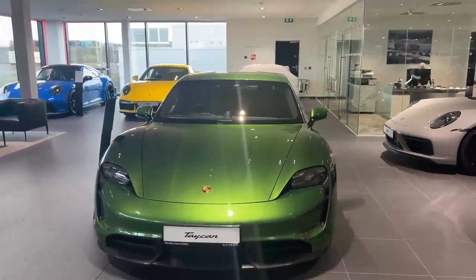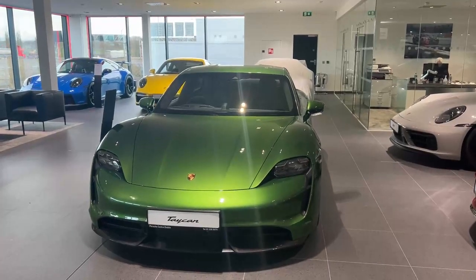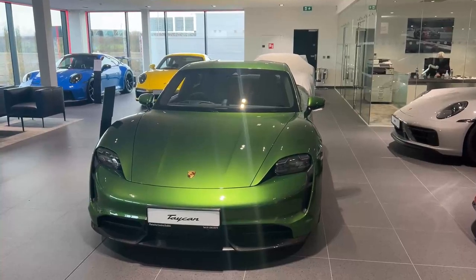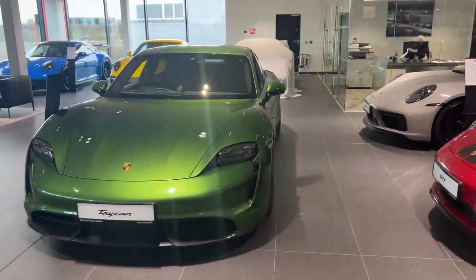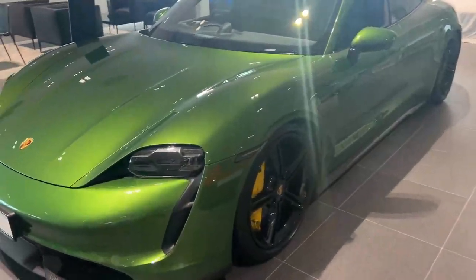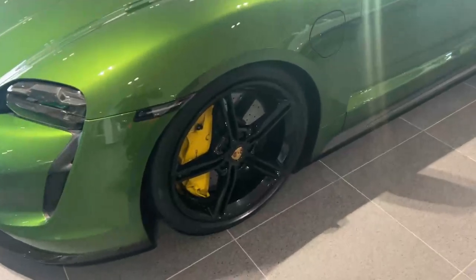Hello, it's Adine from Porsche Center Dublin, just presenting this stunning 2020 Tycan Turbo S that we have in stock. Finished in Mamba Green with LED matrix lights and upgraded 21-inch wheels.